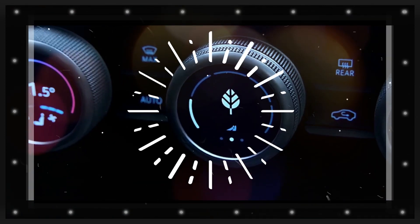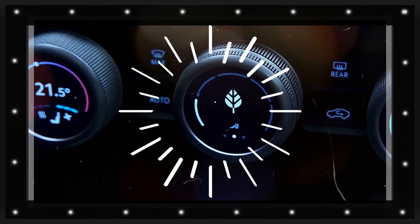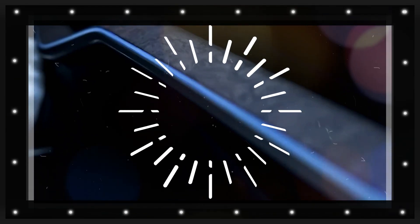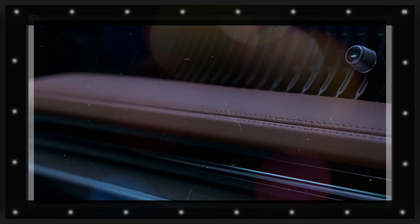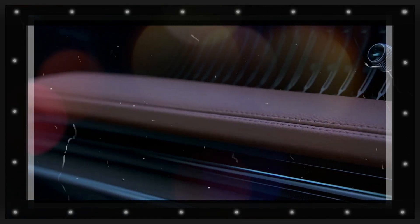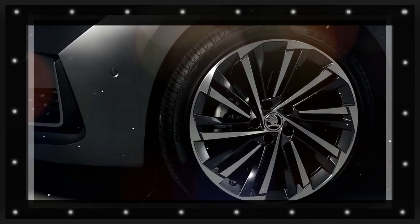As with other Skoda RS models, the Superb could benefit from a version-specific body kit to match the extra grunt. However, being the flagship offering of the Czech brand, the Superb RS will probably retain a more conservative approach in regards to the aero kit.